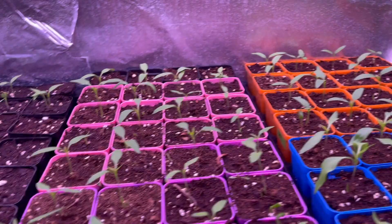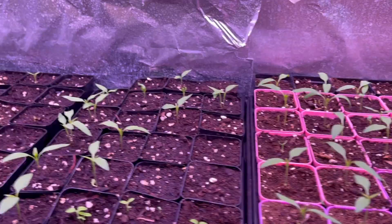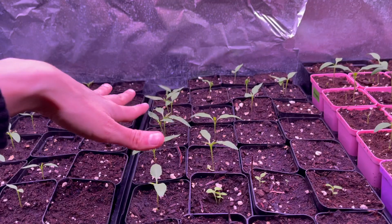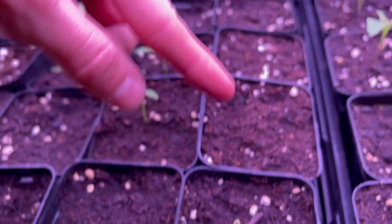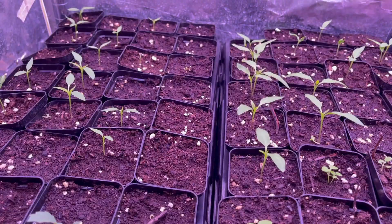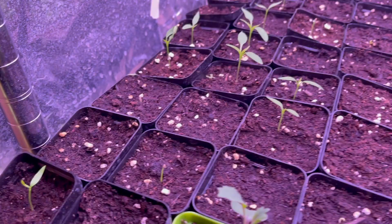The purples are serranos and then I believe these are jalapeños — yep, jalapeños. So all the jalapeños, all the serranos, all the bananas, all the bells came up. The paprika is really starting to come up; there are a few that still haven't, so I'm probably going to reseed those today. The cayenne has a few just now popping up and they've been really scattered. These are sitting at about 14 days since planting, which is kind of the max for pepper germination. Whatever does not pop up after today I will be reseeding.